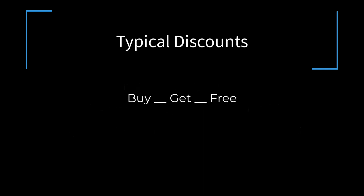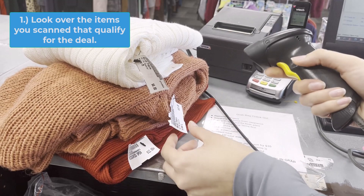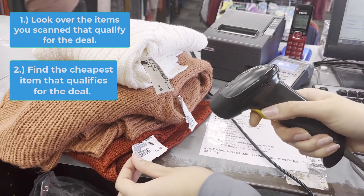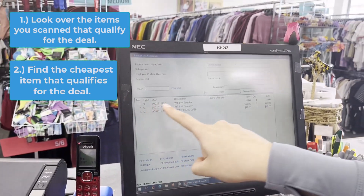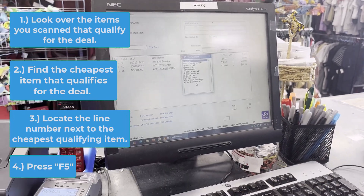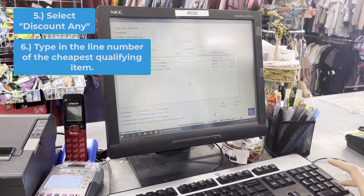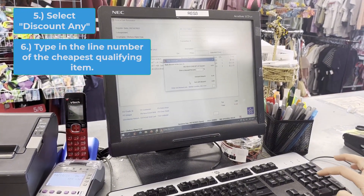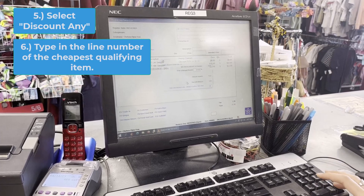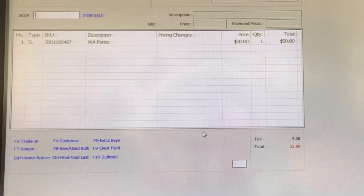Buy something, get something free. Typically this would be like a buy 2 get 1 free, but it could vary. Look over all the items that you've scanned in that qualify for this deal. Find the cheapest item that qualifies and locate the line number next to that line item. Click F5, select Discount Any, type in the number that corresponds with that line item, hit Enter, type in 100% off to essentially make it free, and then press Enter again.